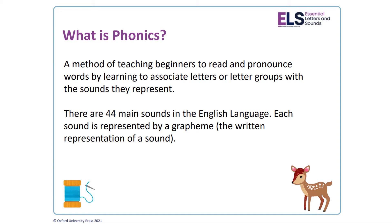Before we go further, it's important to address the question: what is phonics? It's a method of teaching beginners to read and pronounce words by learning to associate letters or letter groups with the sounds they represent. The English language is quite complicated and although there are 26 letters within the alphabet, there are actually 44 main sounds in the English language. Each of these sounds is represented by a grapheme, which I will explain in a moment.